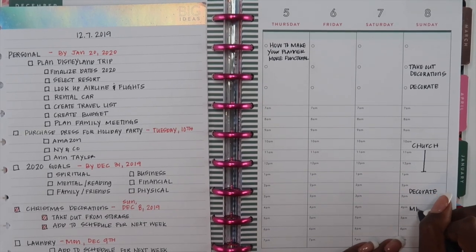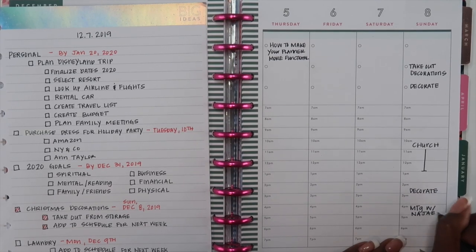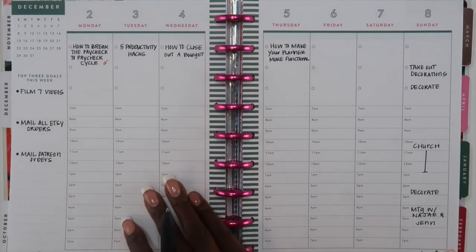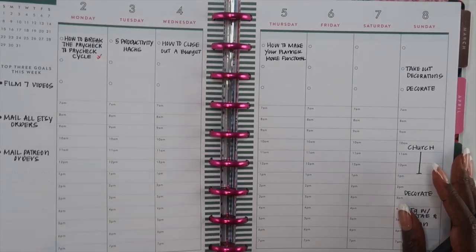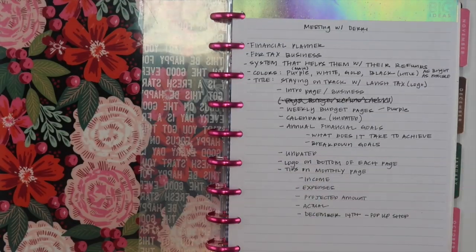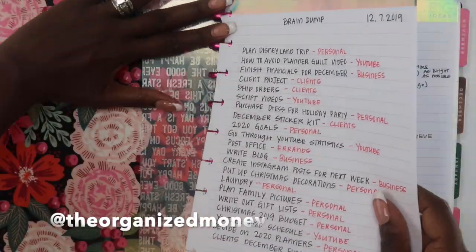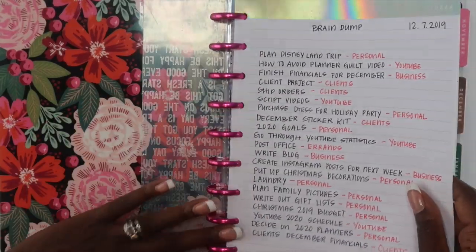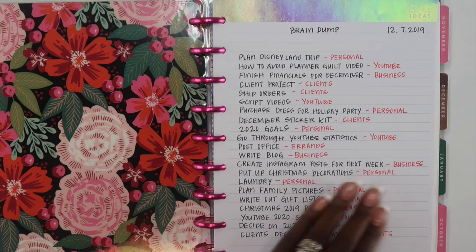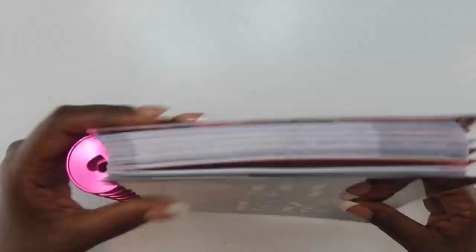That is my completed brain dump process. I do this every single week — usually on a Saturday or Sunday before I start my week — just so I can have a clear mind. If you have any questions on brain dumping or anything you do in particular, make sure you leave it in the comments below. Also make sure you're following me on Instagram at The Organized Money — we have a bunch of fun conversations over there. Until then, keep organizing your life so that you can achieve your dreams. Bye guys!